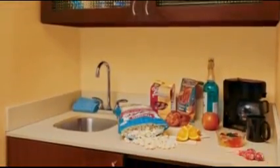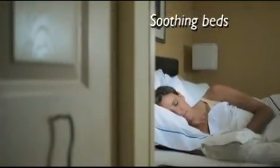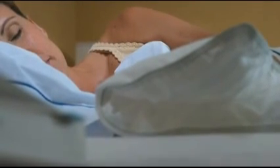Pantry areas feature mini fridges, microwave ovens, coffee makers, and more. Our new bedding, crisp linens, fluffier pillows, and thicker mattresses will provide a revitalizing sleep experience you'll come to treasure.